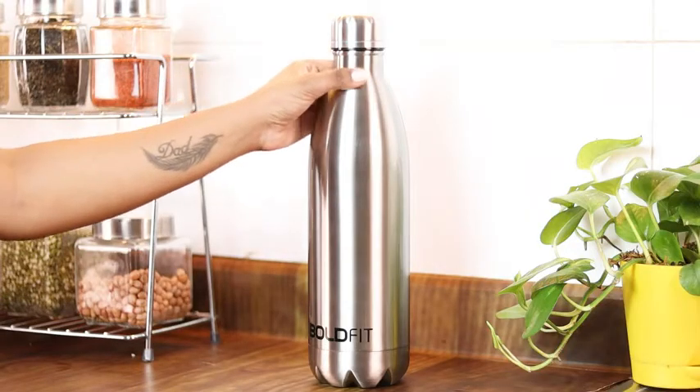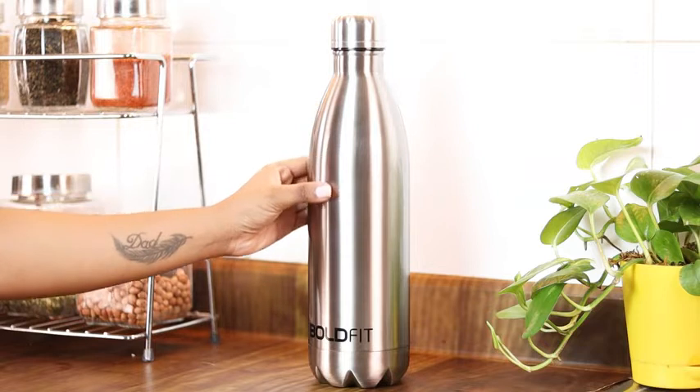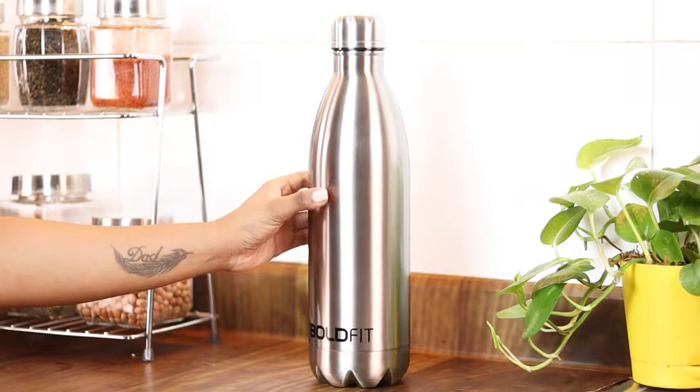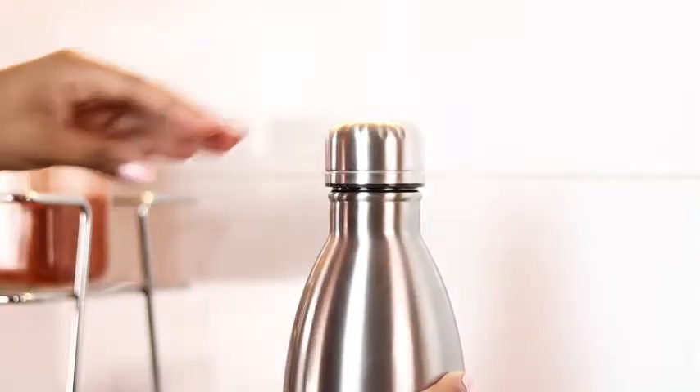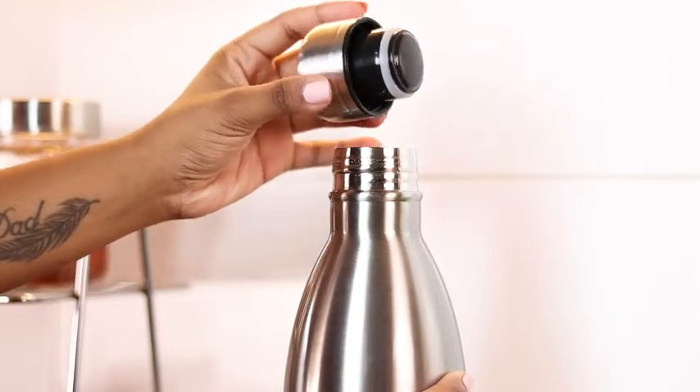This 1-liter water bottle is made from 100% food-grade stainless steel which makes it completely safe to store your water and beverages for a long time. Additionally, it also comes with a BPA-free lid that is 100% leak-proof.